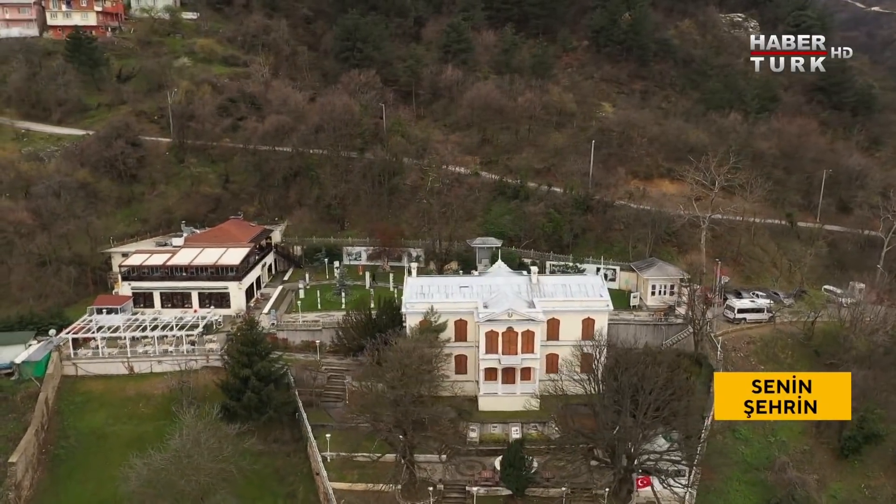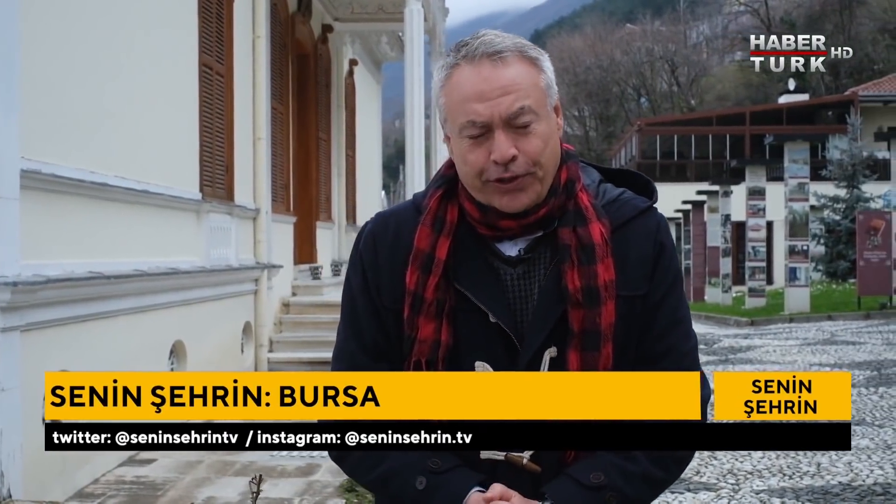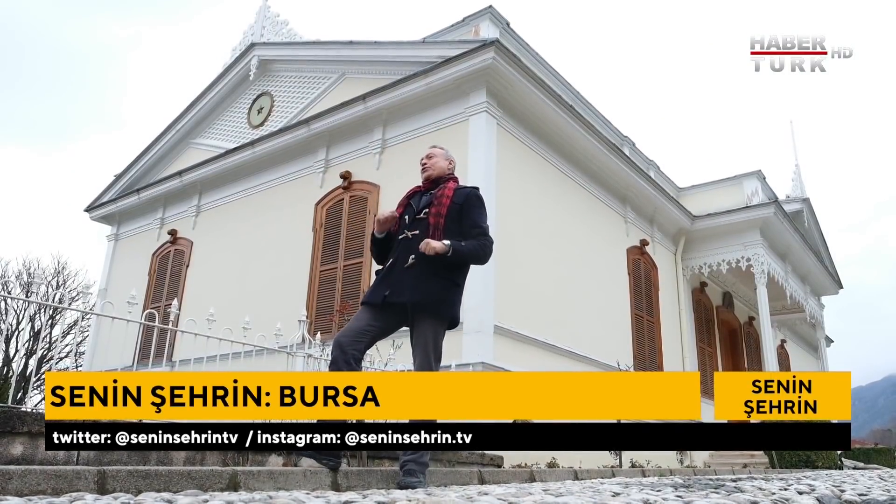Bursa ülkemizin en kalabalık, en büyük şehirlerinden biri. Nüfus 3 milyon 100 bin civarı, hatta biraz daha fazla olduğu söyleniyor. Görecek çok yer var; ilk durağım Hünkar Köşkü.